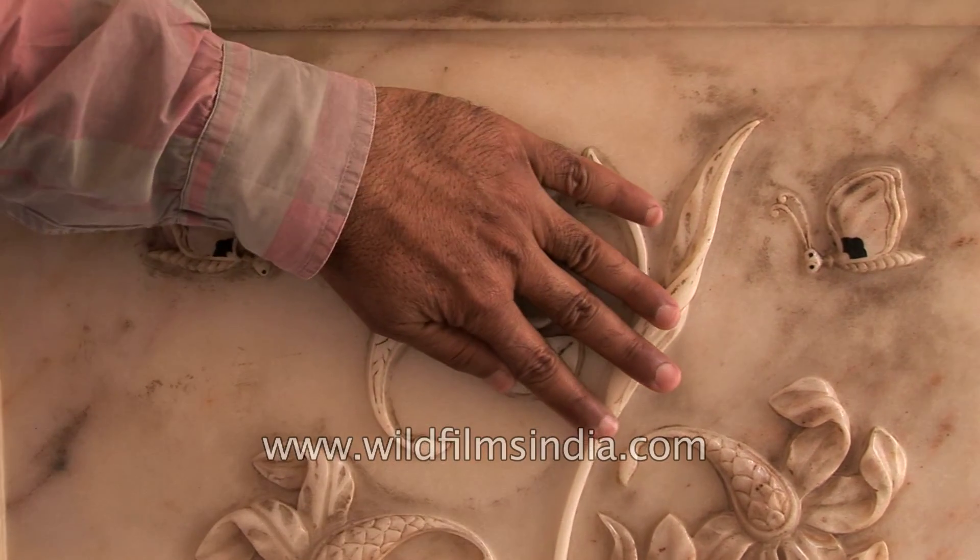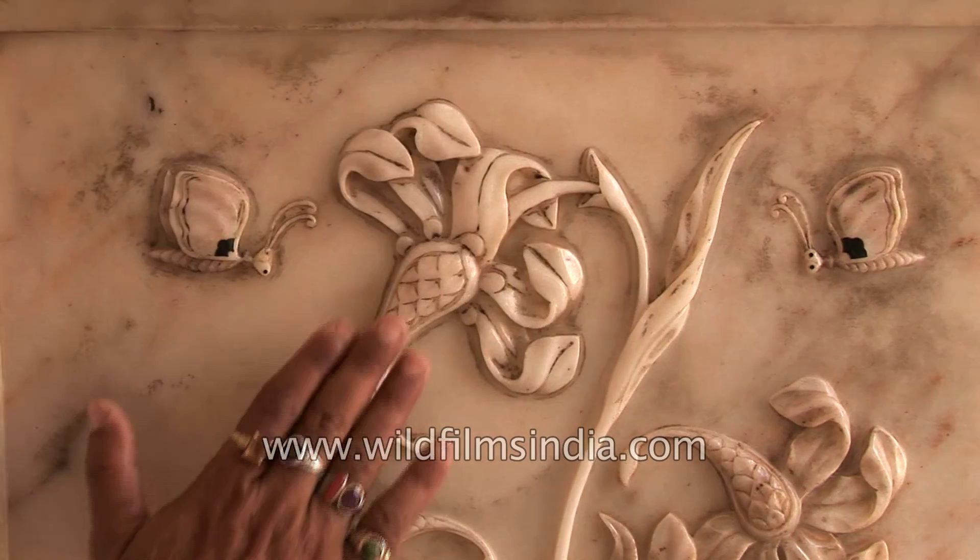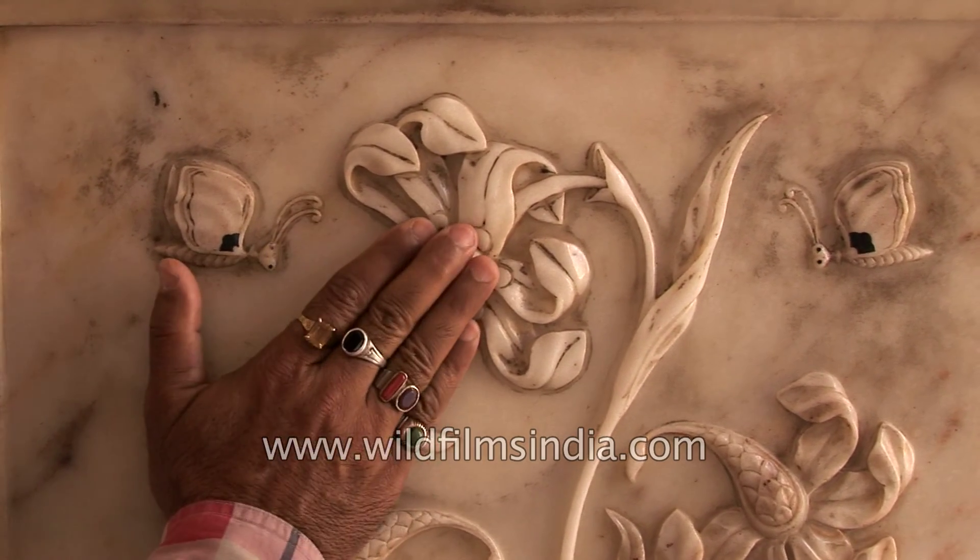It's a tail of tiger, a crab, a lotus, and a scorpion.